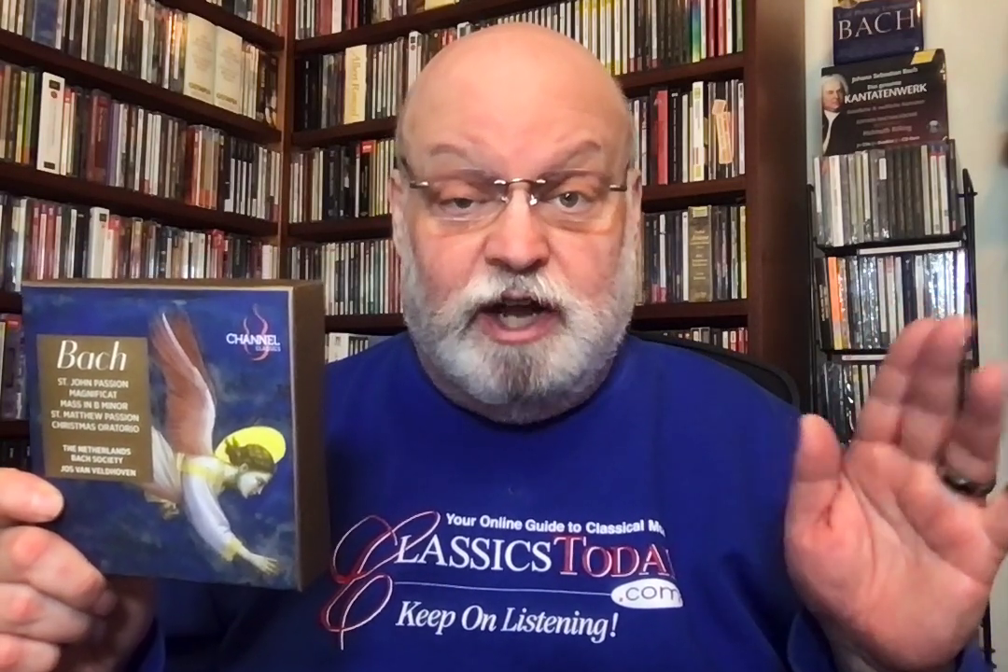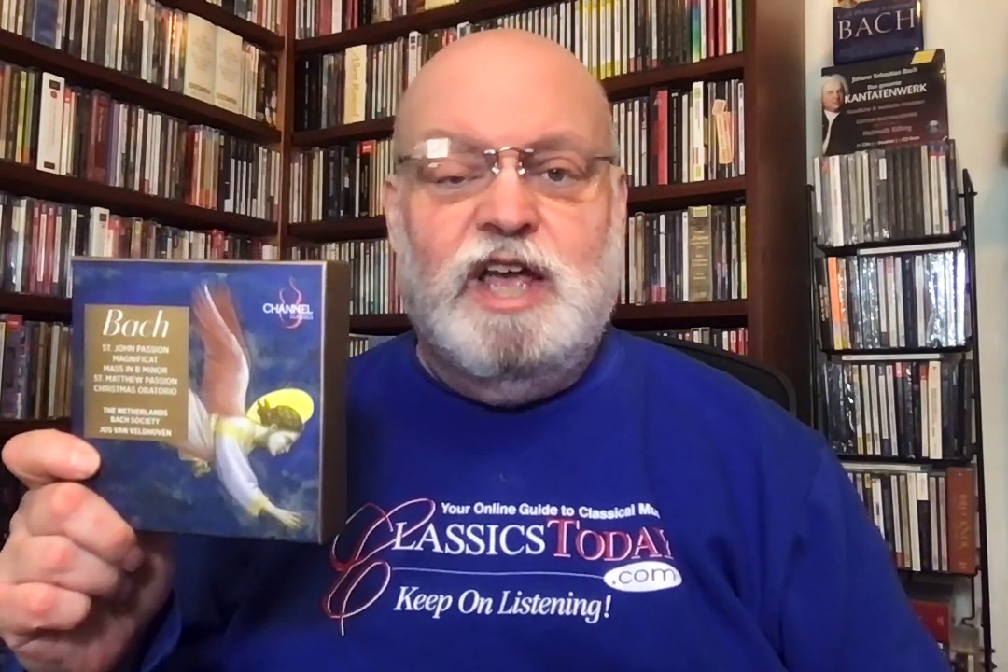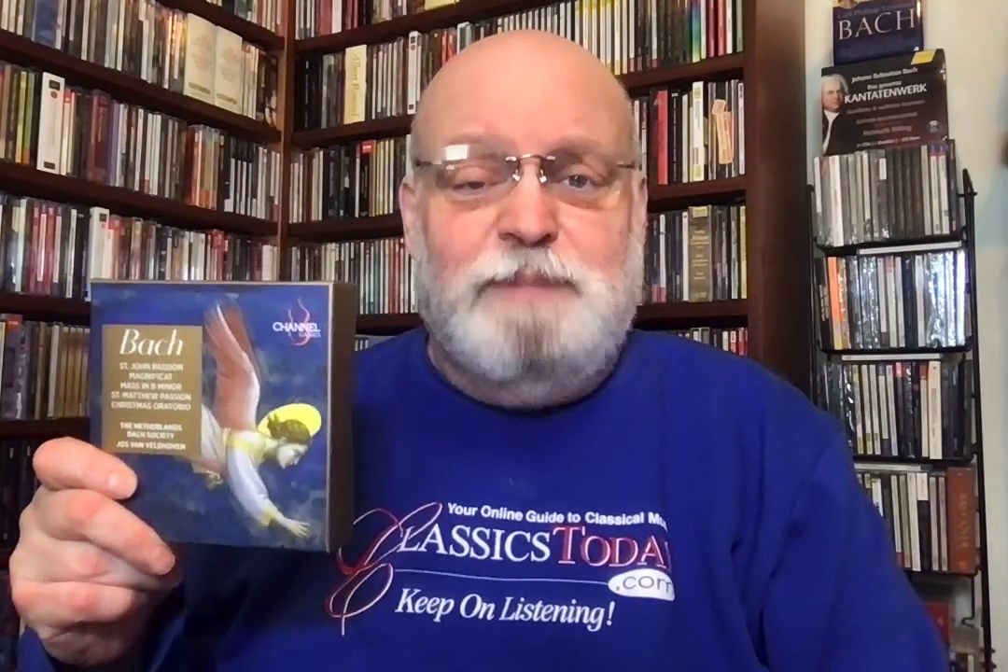They were all reviewed individually on ClassicsToday.com, so you can go over there and read the extensive reviews by my colleague David Vernier, who really knows his Bach choral music and is extremely fair about these performances. The one thing missing is that when these were originally issued, they came out with the most fabulous, extravagant, gorgeous books — packaged in velvet with hardcover, notes, artwork. I just could not believe what expensive first-class productions they were.